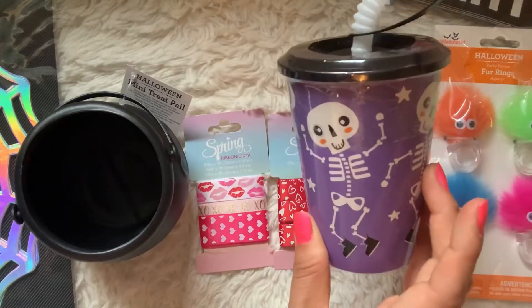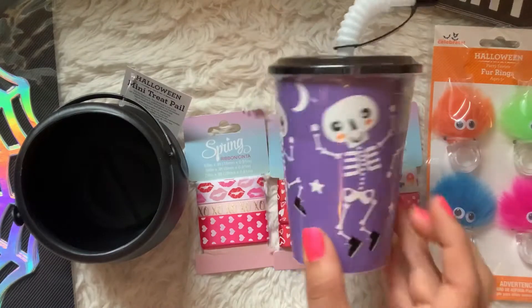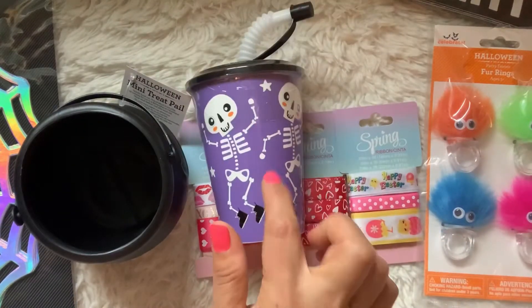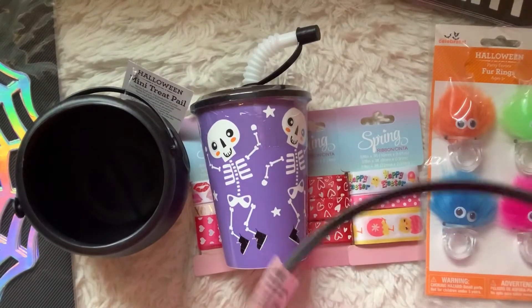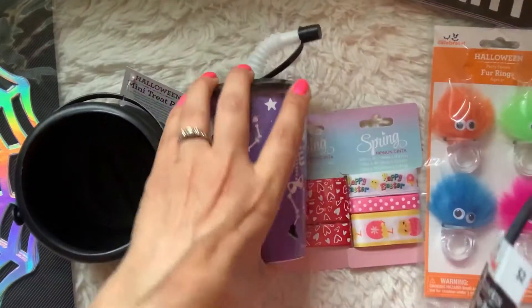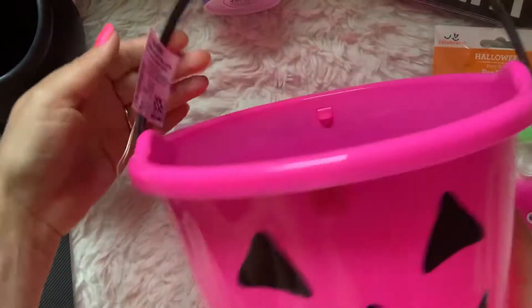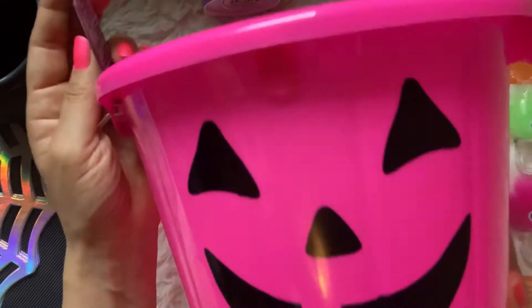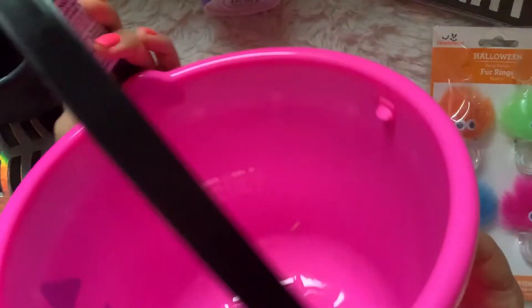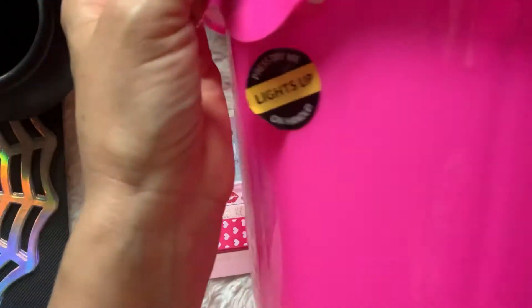Then I picked up this little cup for my son. He was with me shopping so I treated him with this little Halloween cup for his juices and water. He picked this one himself and these were only $0.98. I also grabbed this plastic jack-o'-lantern bucket for myself. I love this pink color and this one lights up — there's a light in the front and a light in the back. I didn't know that until after I bought it. I was like, oh, why is it $2? And then I saw that it lights up.